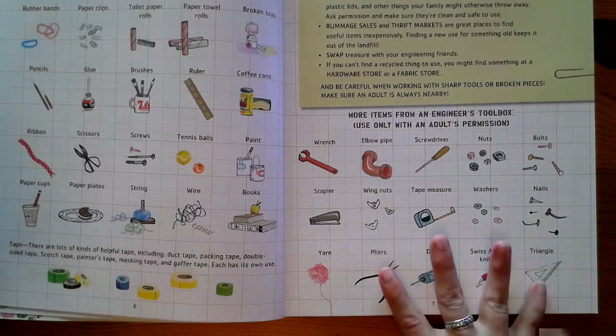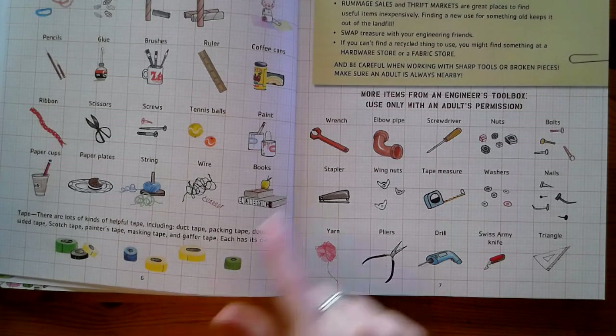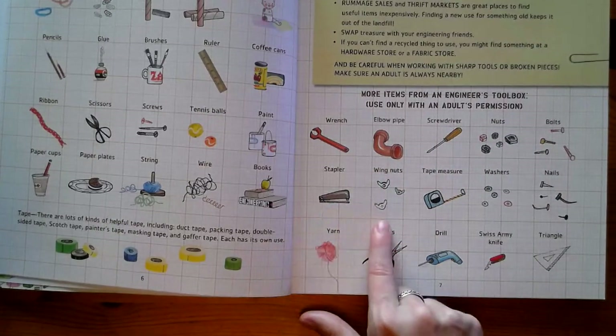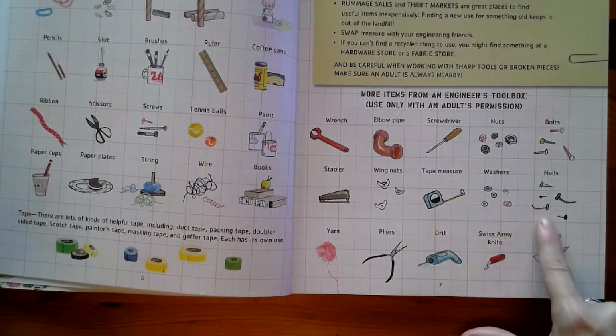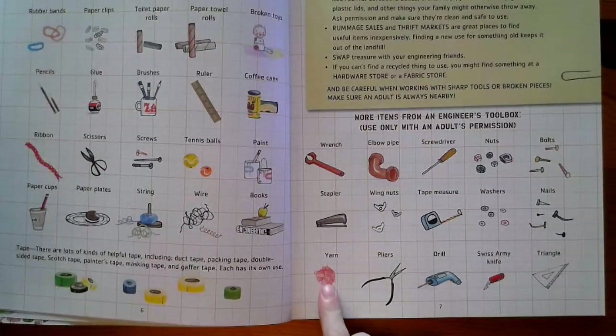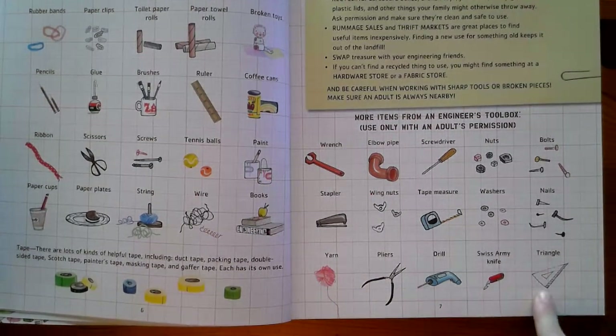Here are some more items you might like to put into your engineer's toolbox, but you would definitely need an adult for these: wrench, elbow pipe, screwdriver, nuts and bolts, a stapler, wing nuts, tape measure, washers, nails, yarn — don't take yarn without permission, you could get in a lot of trouble — pliers, drill, Swiss army knife, and a triangle measuring tool. Maybe there are tools you could even improvise out of things that are outside, and make some of your own kinds of tools.